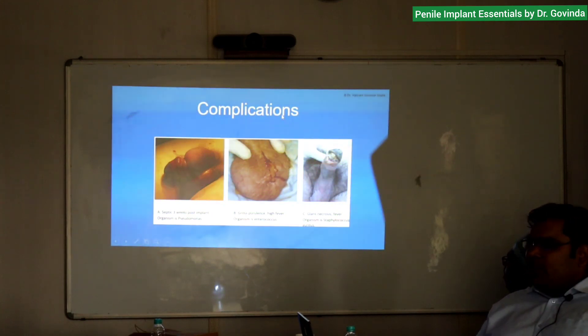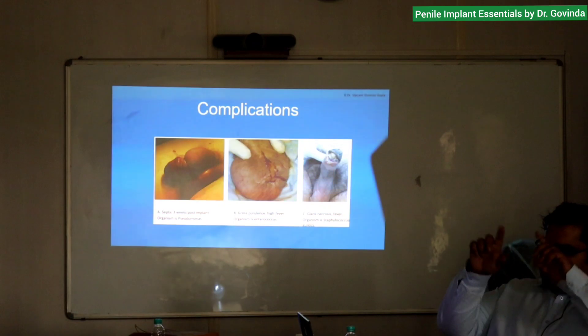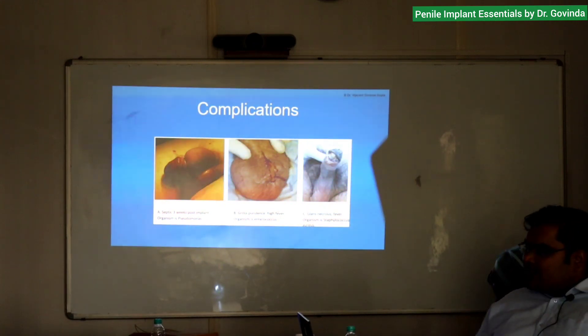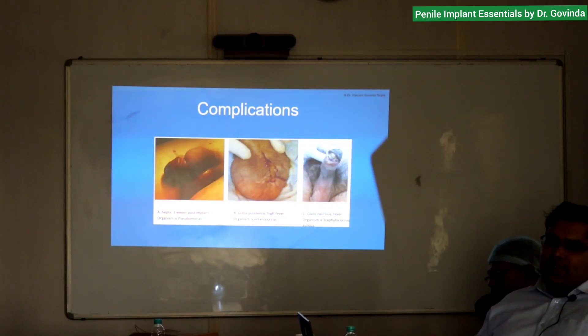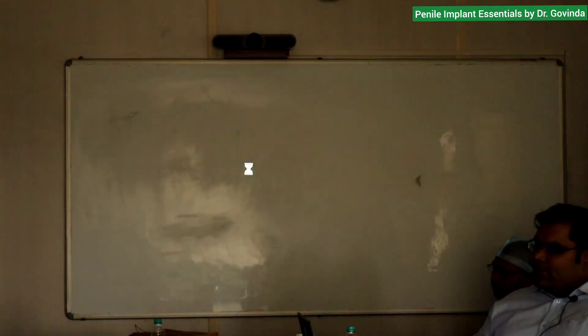A second common reason for glans necrosis is pelvic fracture patients. Their bulbar urethra has been disrupted, so urethral blood supply is no longer coming from the bulb — it is coming from the glans instead. In these patients, if you perform an implant with circumcision and aggressive dilatation, you take away blood supply from the glans completely, ending up with glans necrosis and urethral disruption. This complication is very rare — I have seen only two cases in my practice.